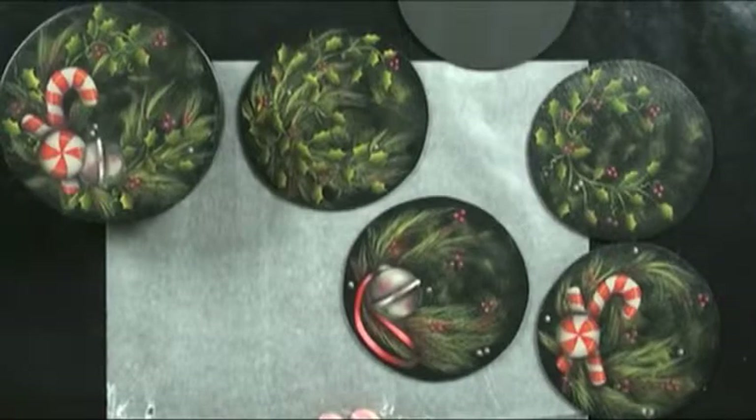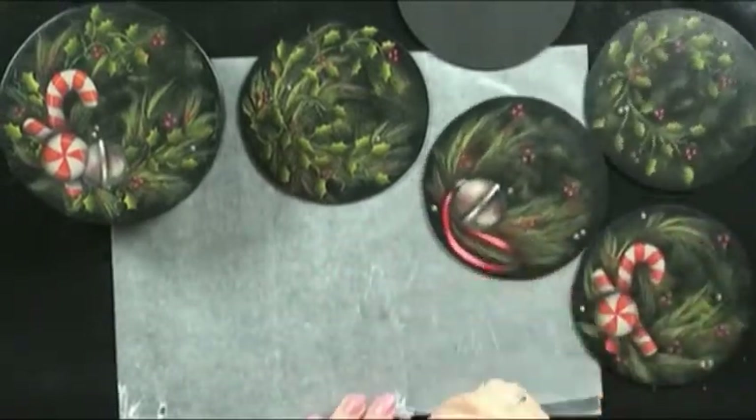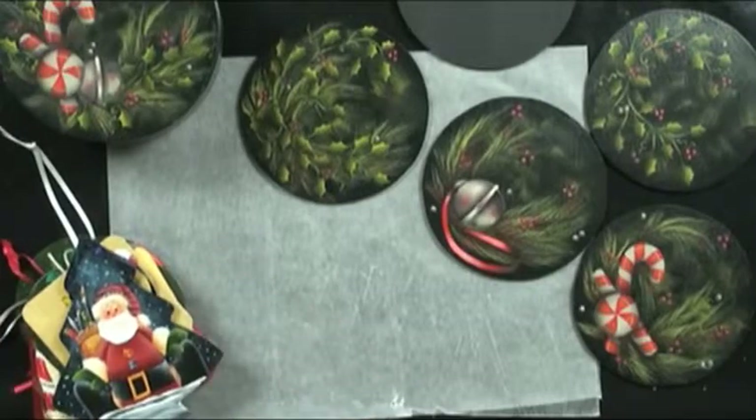You brought some ornaments from your own students' ornament exchanges, and those coasters could easily just become ornaments. So talk to me about your ornament party that you guys have. Probably fifteen years ago I was in a needle workshop and she talked about a round robin — they were working on samplers. Each person in the class got that sampler, did their favorite stitching on it, and it was passed to the next person until it got back to the owner.